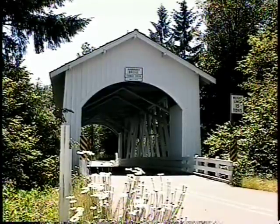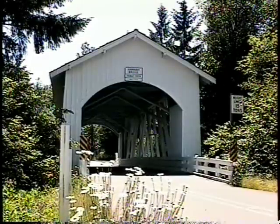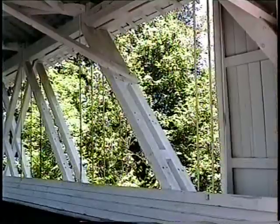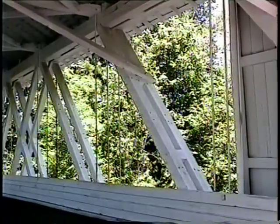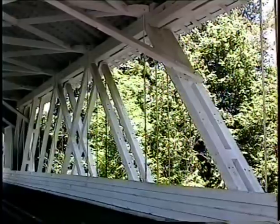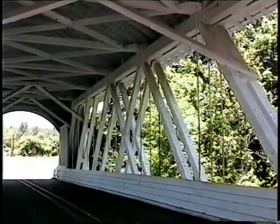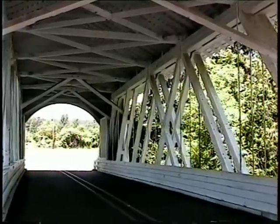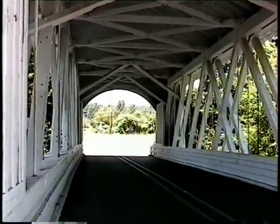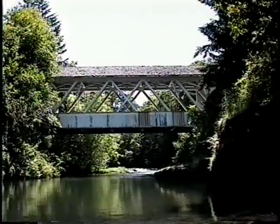Located just 1.5 miles from Jordan is the Hannah Covered Bridge, which spans 105 feet across Thomas Creek. Thomas Creek was named for Frederick Thomas, who in 1846 settled on the banks of the creek. In 1853, John Joseph Hannah arrived by wagon train. He was granted a 151-acre tract of land bounded by Thomas Creek and Bilyeu Creek. Hannah built one of the first sawmills in that area, which was powered by water from the creek.